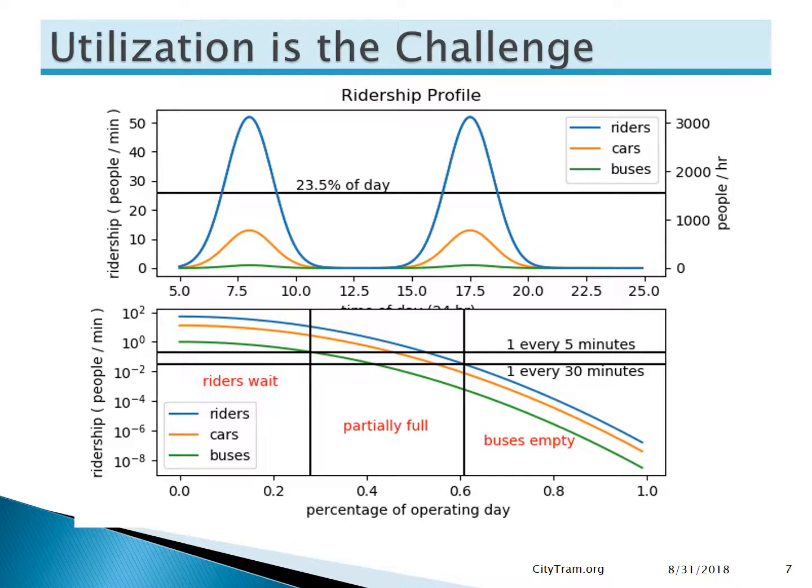Now, it's worthy to note the orange line. The small-box approach allows the number of vehicles per minute to be reduced. The 23.5% of the day above that horizontal line can be served with between six and a half and 13 cars per minute without making any rider wait at all. And there's plenty of room for further reduction before it's necessary to start making riders wait. A maximum five-minute wait can be provided for almost 55% of the day.